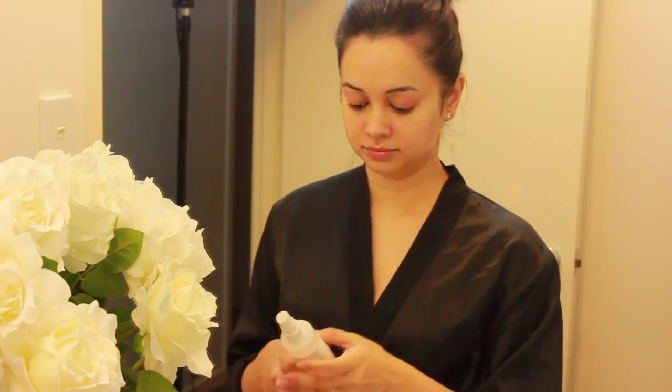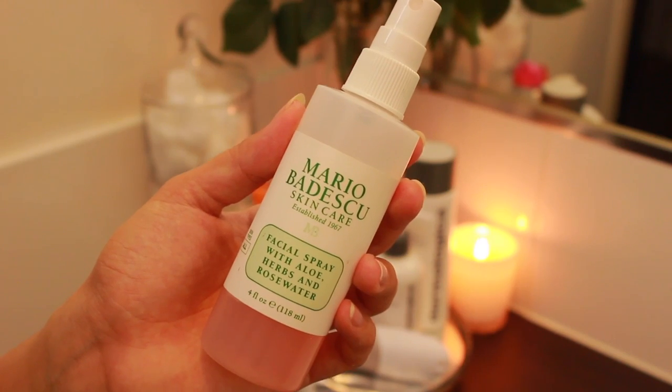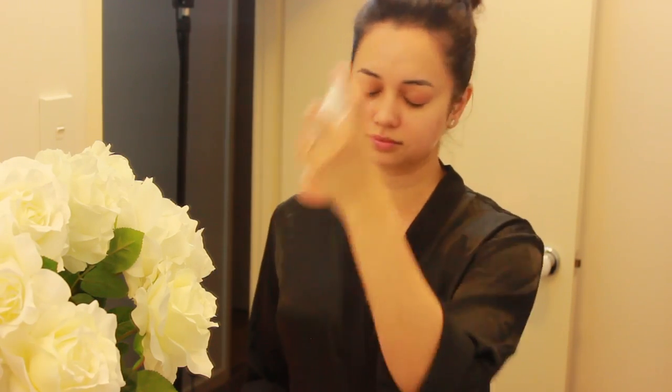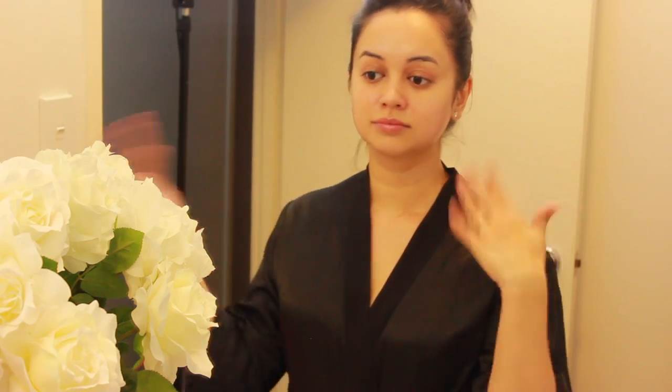Last but not least, I just take a spritz of the Mario Badescu facial spray all over my face. I use this honestly all hours of the day — it just feels really nice. And that is my skincare routine.